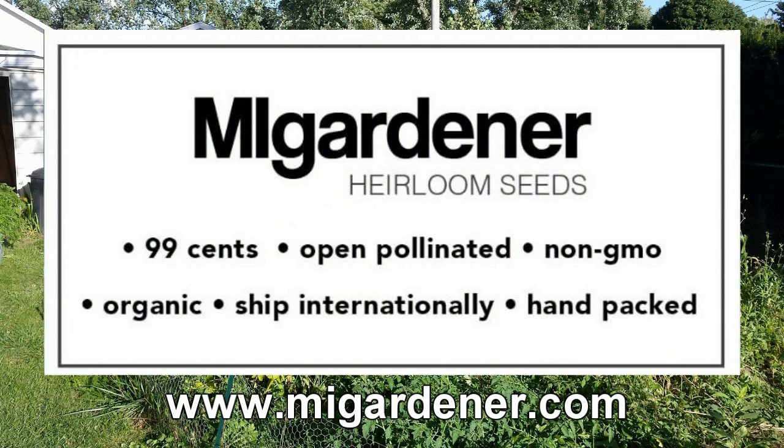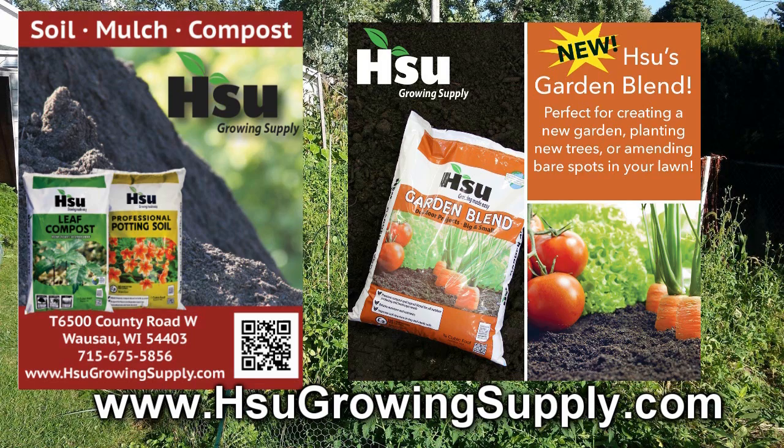Sioux Growing Supply, located in Wausau, Wisconsin, focusing on certified leaf compost — an excellent amendment for poor soil. With their new garden blend improving soil structure in clay and sandy soil, great for creating new garden beds. Also available from Sioux's: pre-filled trays and pots with professional potting soil mix or organic rice hull based potting soil mix. Bag and bulk of certified leaf compost also available. Visit SiouxGrowingSupply.com.